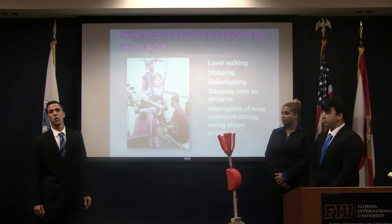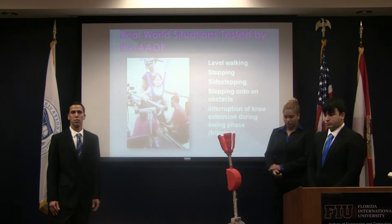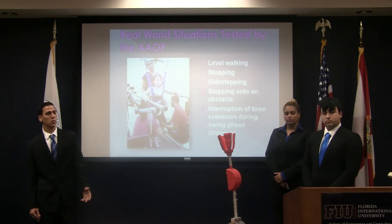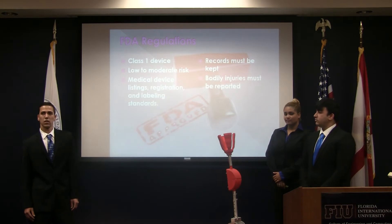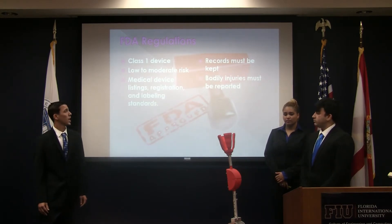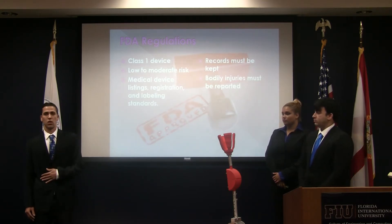This is a list of real-world situations tested by the AALP. They test prosthetics with level walking, stopping abruptly, sidestepping abruptly, stepping onto an obstacle, and tripping the prosthetic user. The FDA classifies prosthetics as a class 1 device, which they associate with low to moderate risk. All records must be kept and bodily injuries must be reported. There's also registration and medical device listings that are important.